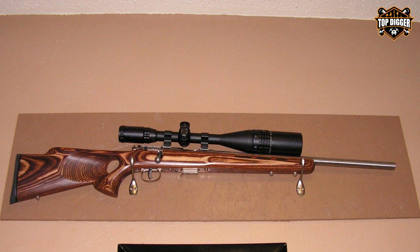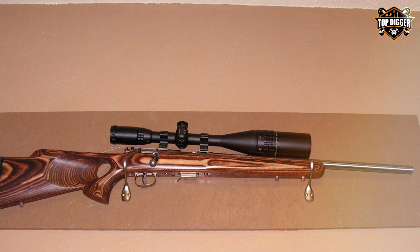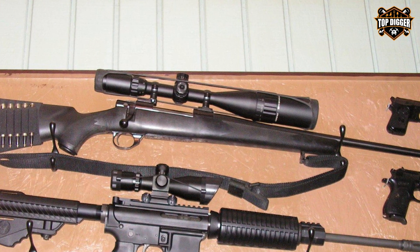In conclusion, the FSI Sniper 6-24x50mm scope is an excellent choice for those looking for a precise and rugged scope for long-range shooting. Its features and performance make it a valuable addition to any shooter's arsenal.